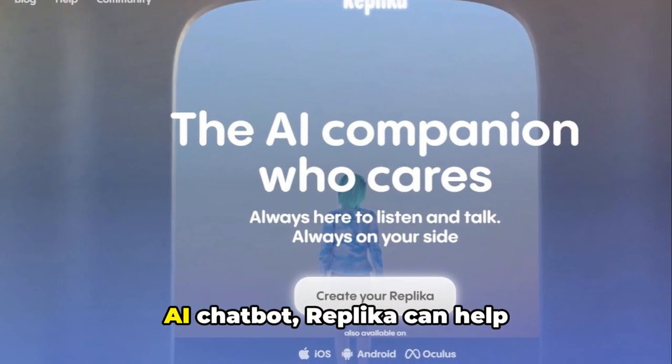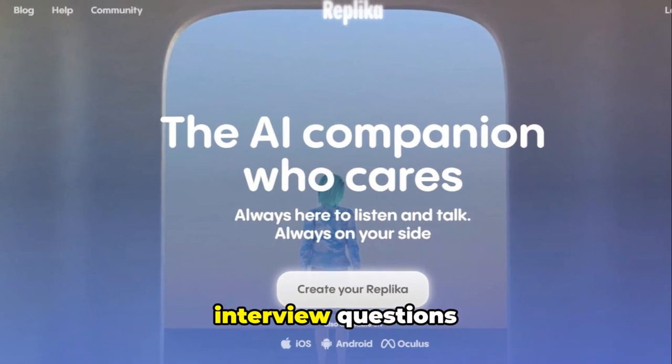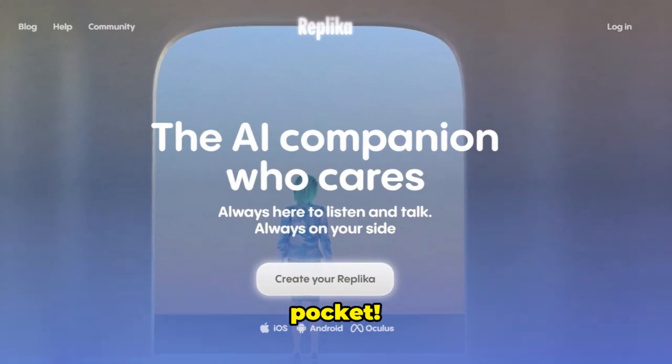Replica is a conversational AI chatbot that can help you practice answering interview questions naturally in a conversational format. It's like having a mini-interview partner in your pocket.